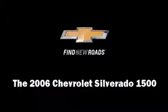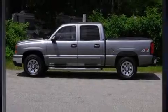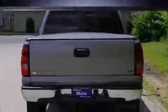Take command of the road in the 2006 Chevrolet Silverado 1500. It features four-wheel drive capabilities, a durable automatic transmission, and a powerful eight-cylinder engine.